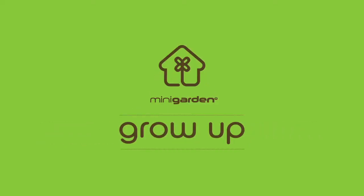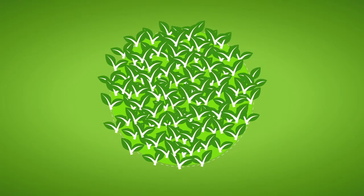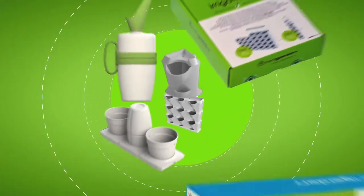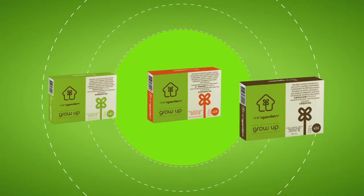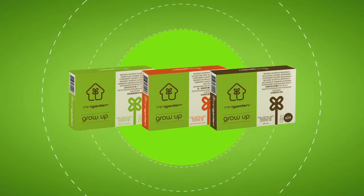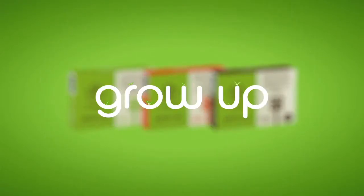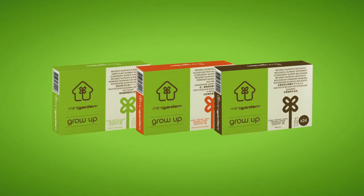For a mini garden to grow up along with irrigation, the quality of nutrition is essential for the healthy growth of plants. The Mini Garden range of products includes an innovative nutrition solution for different types of plants. Mini Garden Grow Up comes in a choice of three plant nutrition solutions, each with a different color.